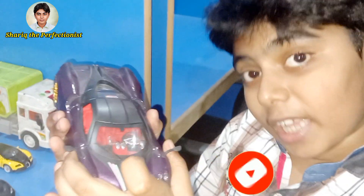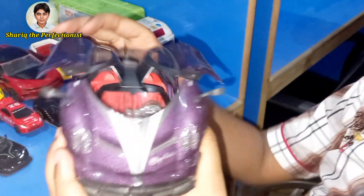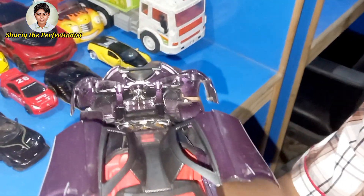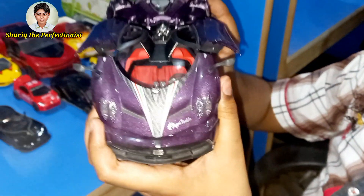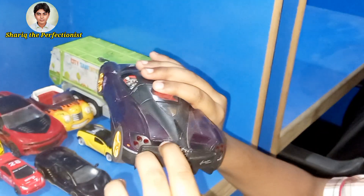It's a die-cast model, guys. It's a die-cast model, so it opens like this. How good is this car? Look at this car — yeah, it opens like that.